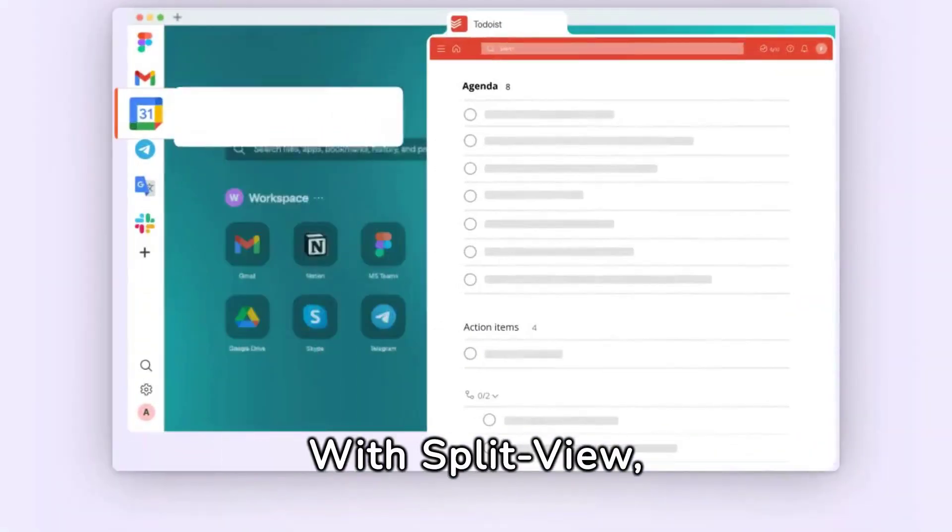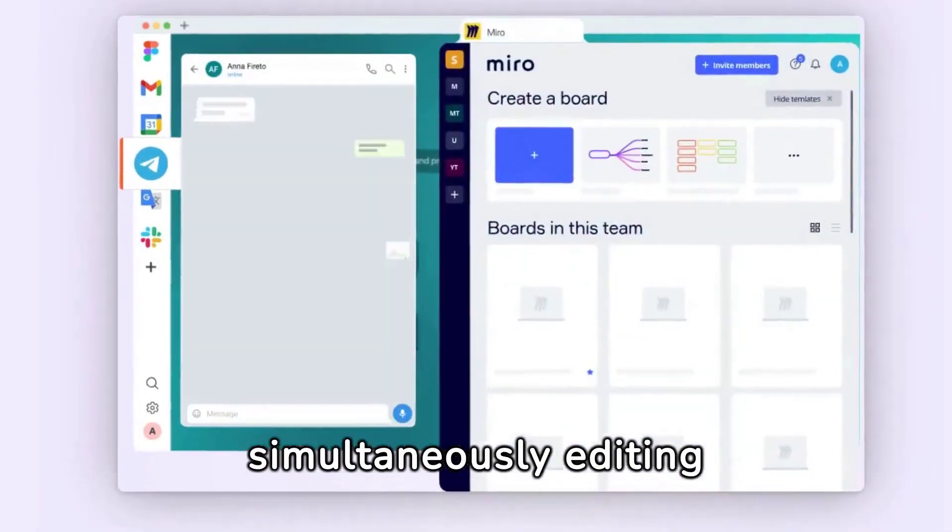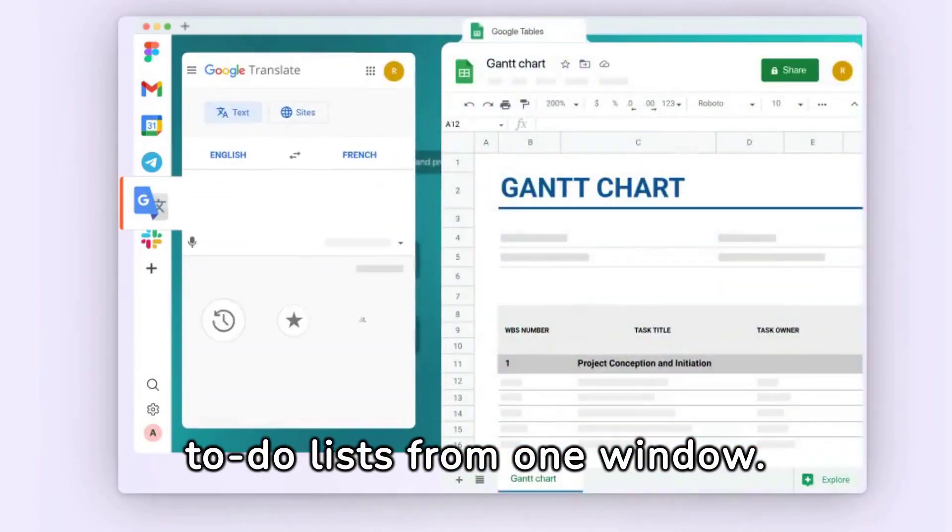Balance tasks your way. With SplitView, multitask like a pro by simultaneously editing documents, responding to messages, and tackling your to-do lists from one window.